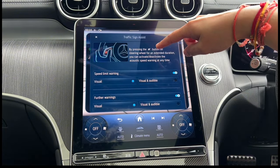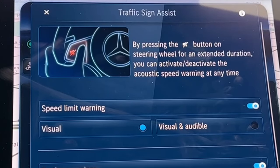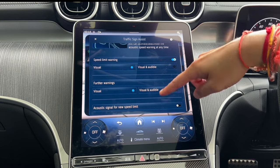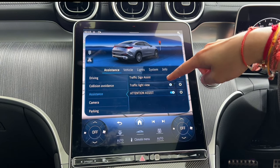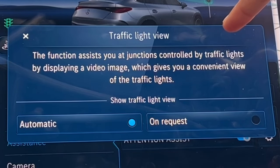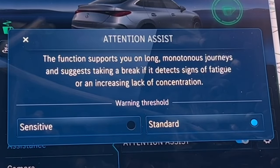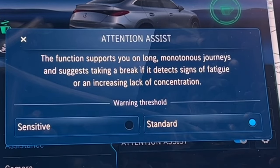Under Assistance, traffic sign assist is available. By pressing the mute button on the steering wheel you can activate or deactivate the acoustic speed warning. You can also set it to audible if you want. Traffic light in view is useful — sometimes you can't see traffic lights, so the camera on the car automatically comes on and shows the traffic lights on screen. Attention assist is very useful on long journeys — the car will monitor how you're driving and if you're tired it will suggest you take a break. Trust me, the system works.